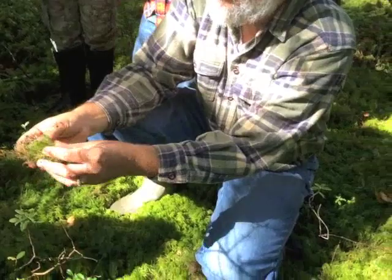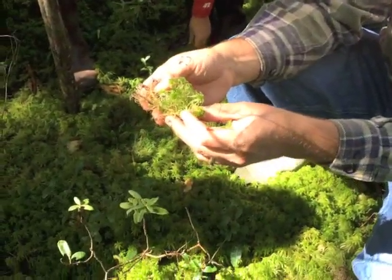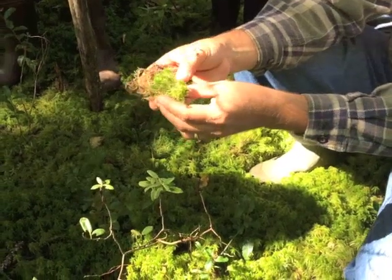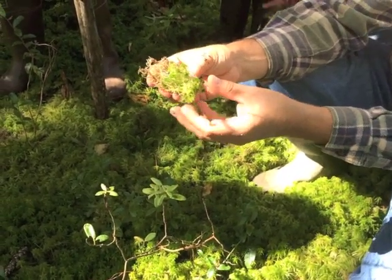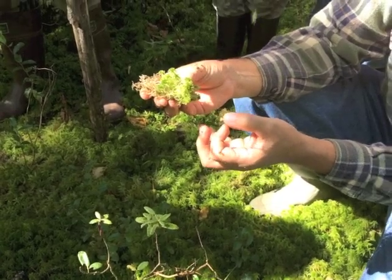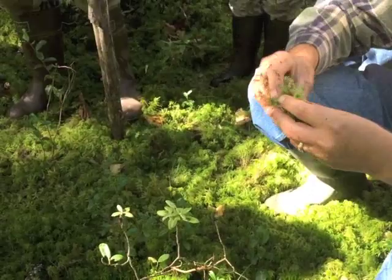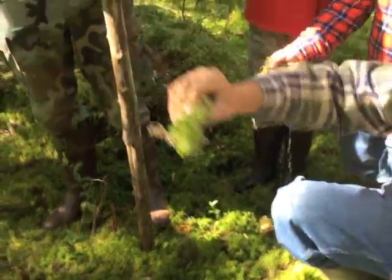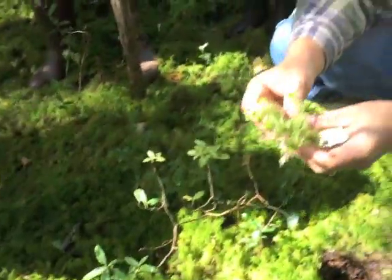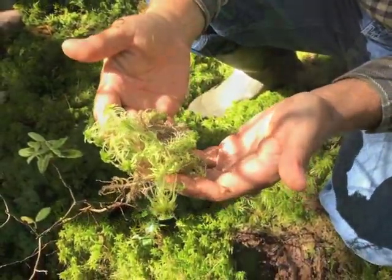When you dry it, it holds a lot of air. Pioneers would use it for mattresses. Something that traps air is insulation — the log cabins, this is what they dried and chinked their log cabins with. This was the chinking. I saw one log cabin that still had it.